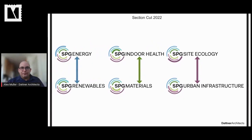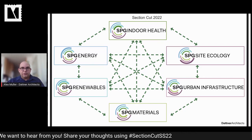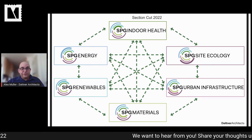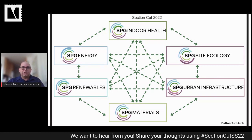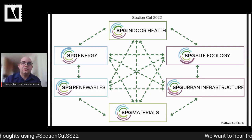We assumed there'd be some overlap between subcommittees — particularly between Energy and Renewables, Indoor Health and Materials, and Site Ecology and Urban Infrastructure — and indeed these groups now periodically meet jointly to collaborate. However, we're also discovering less predictable overlaps, such as how site ecology influences environmental quality and human health, how green roofs can mitigate urban heat island and reduce energy consumption, the importance of material HPDs as buildings become airtight, how the future of renewable energy infrastructure ties into electric vehicles, and the impact of fossil fuel reliance on indoor health and materials given so many petroleum-based products.